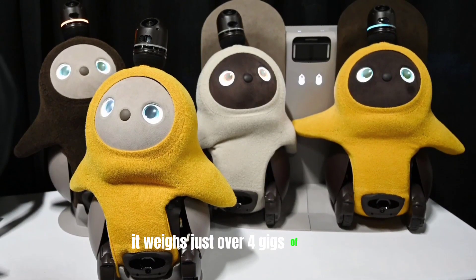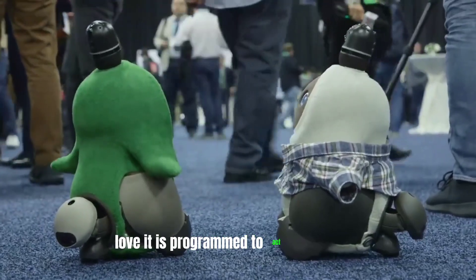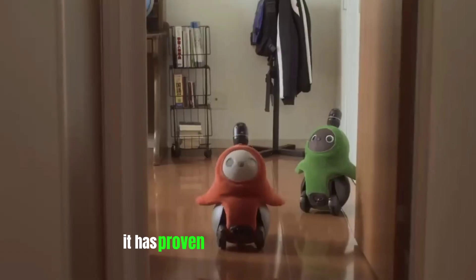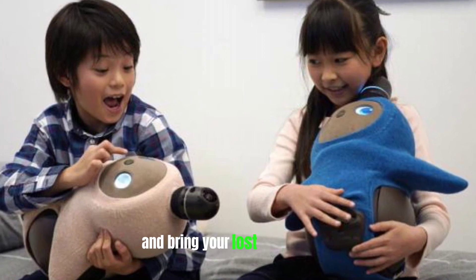It can deliver magnificent performance when needed. It weighs just over 4 kgs and is easy to maintain. LOVE IT is programmed to act like a friend. It can react to your mood and will do everything to uplift it. It has proven to be a great companion and can fill you with joy and bring your lost energy back.